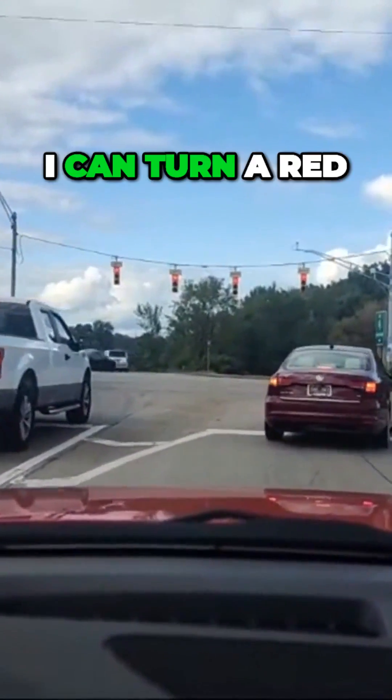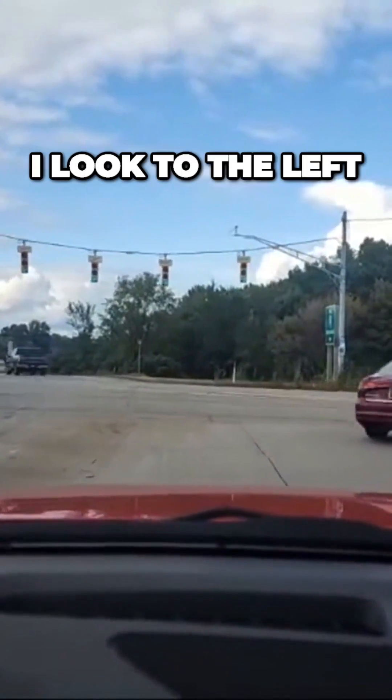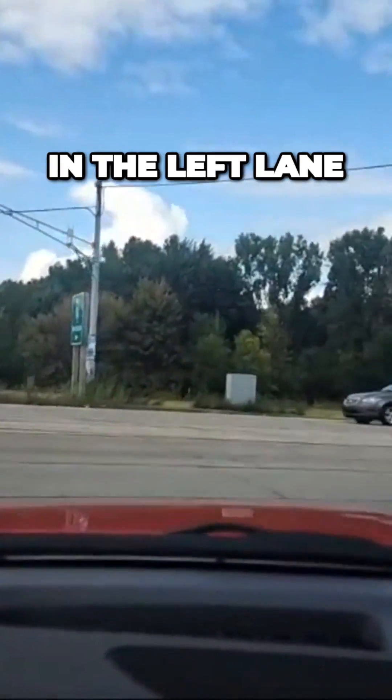I'm coming up to the intersection. I can turn on a red, but I have to look. I have a green, I look to the left, and I'm going to be in the left lane.